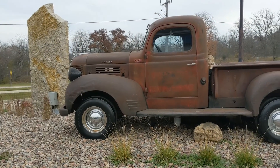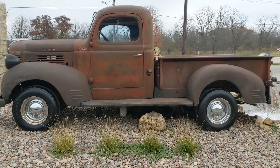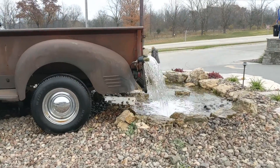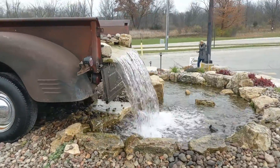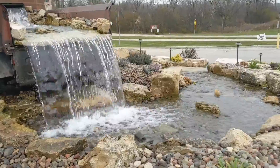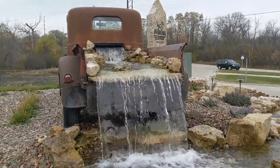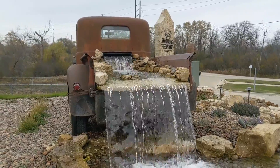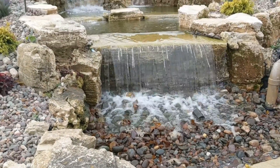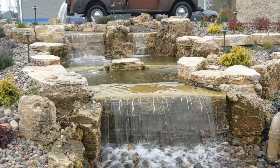Here in McGowan, Wisconsin, they have this truck that is actually a waterfall. Here's the whole waterfall, started with the truck.